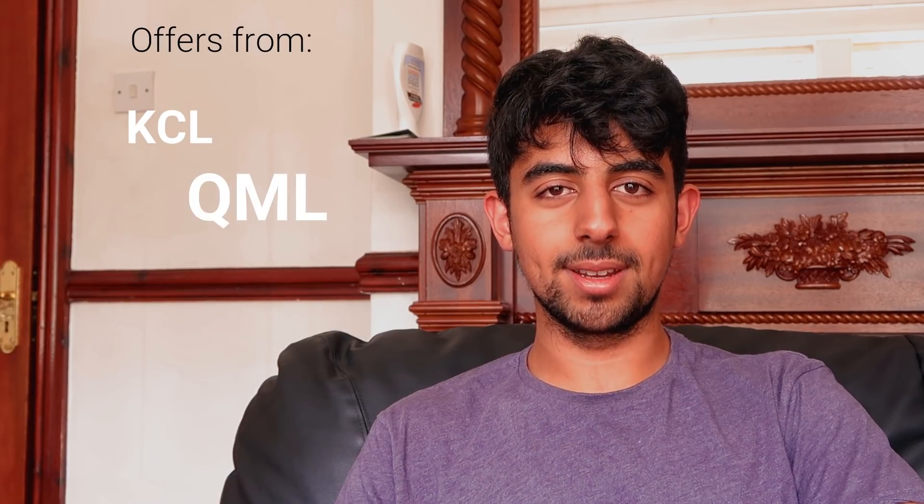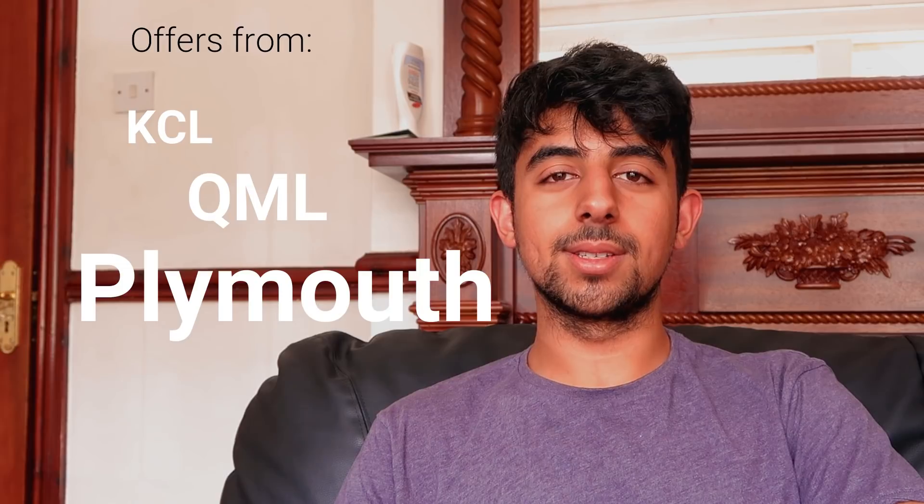Hi guys, I'm Mohammed Dagger. I've just finished A-levels and as you can see I'm very scared waiting for results today. I've applied to dentistry this year and managed to get three offers from Queen's College London, Queen Mary's London, and Claver. If anyone has any questions about applying to dentistry, let me know — my Instagram is MoDagger1999.